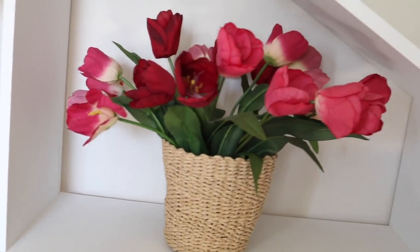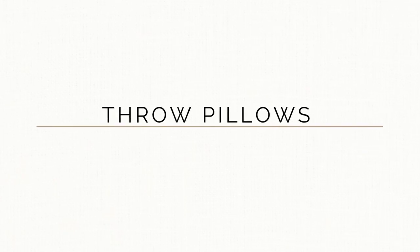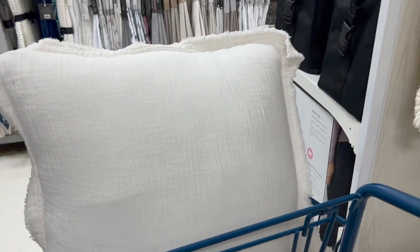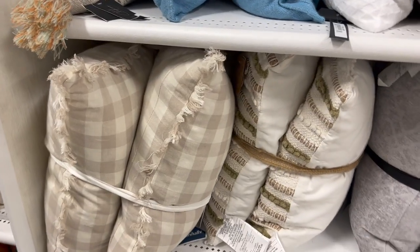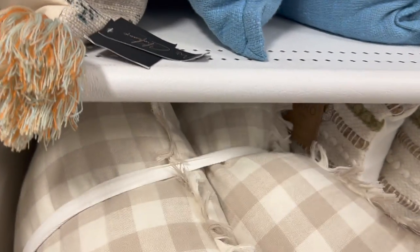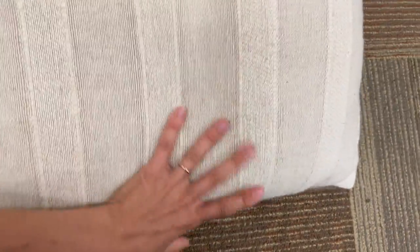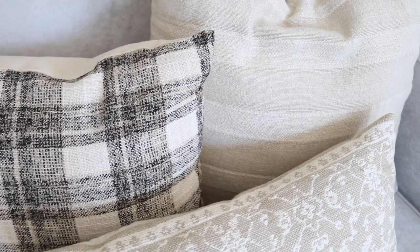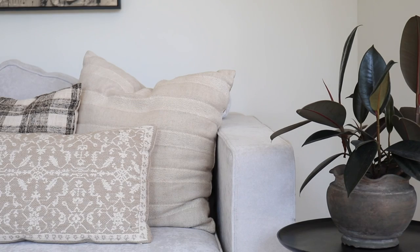HomeGoods and the thrift store are kind of similar in the throw pillow section — it just depends on when you go. But I know I can find really beautiful pillows at the thrift store too. My local thrift shop, the Hartfield Thrift Shop, sells all their pillows for just $3, and I've found really beautiful high-end-looking pillows there, like one with a beautiful linen linear fabric cover that fits my space so well and was much more affordable than anything at HomeGoods.